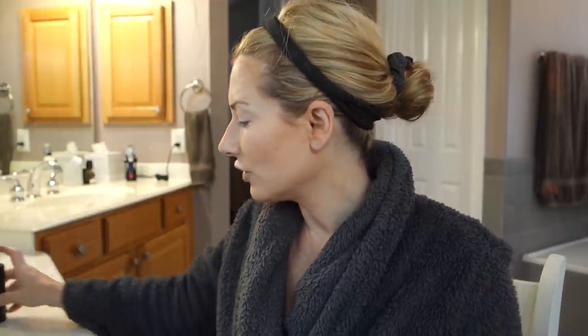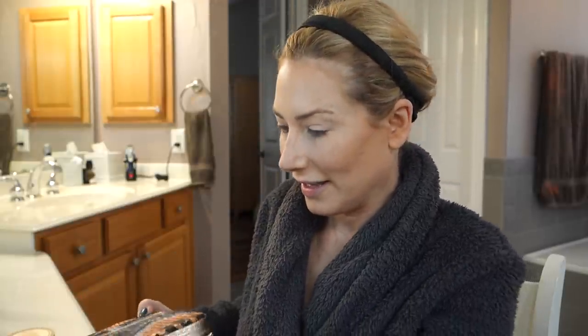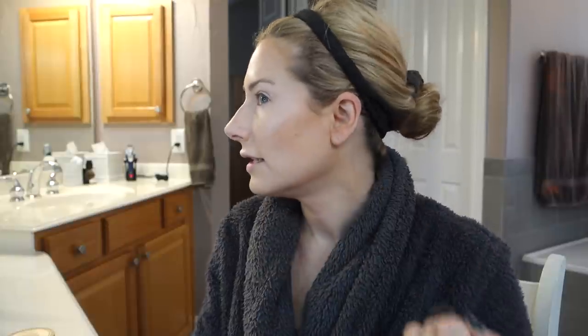Normally I'd reach for my Kevin Aucoin highlighter, but in the interest of demonstrating this palette I'm not. I'll use the highlighter that comes in the palette — it's called Pink Champagne, which is a great name. I'm using my Wayne Goss brush for this. It goes on beautifully. I think this is great for fair skins — it's like an icy pink. I'm not sure how it would do on medium or deeper skin tones.